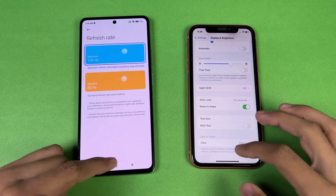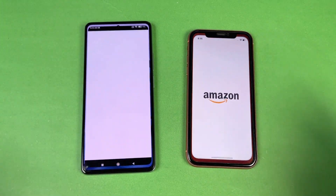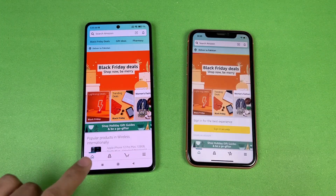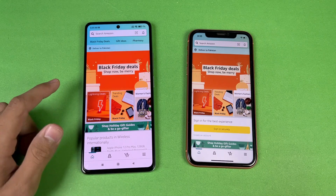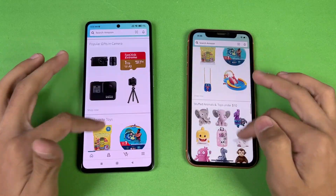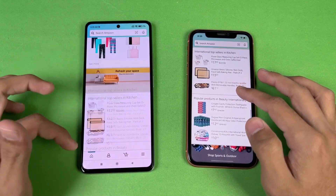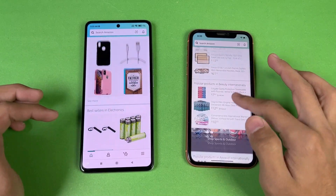In display settings we can confirm 120Hz on the Xiaomi 11T versus 60Hz on the iPhone XR. Opening Amazon Shopping — that loads a little faster on the Xiaomi 11T compared to the iPhone XR.